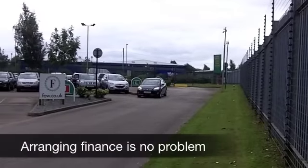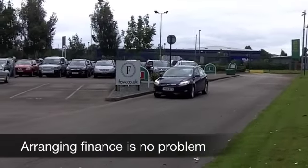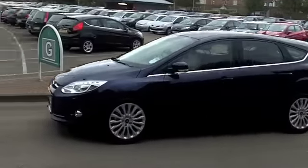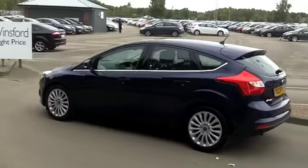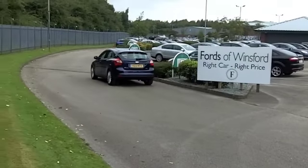It's a 1.6 TDCi. You're going to get around 67 miles to the gallon from this machine — that ain't bad in anybody's book. This one has about 4,000 miles on the clock, still a brand new car, not even halfway run through yet, that engine.